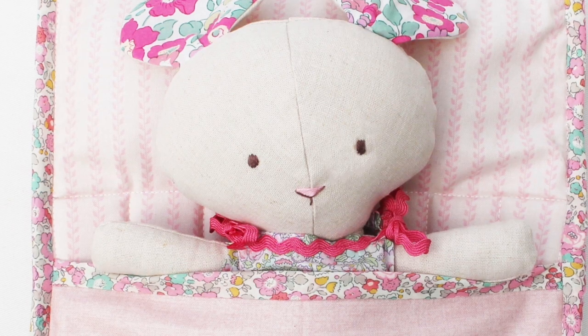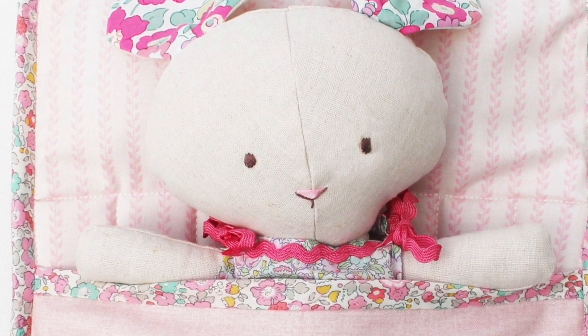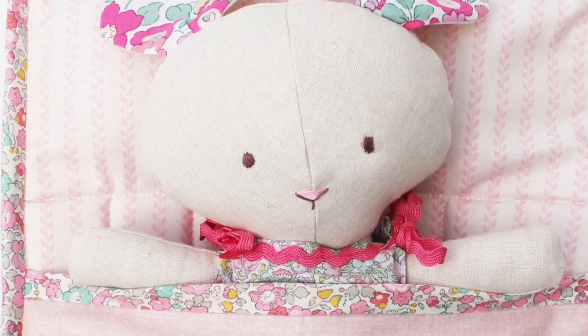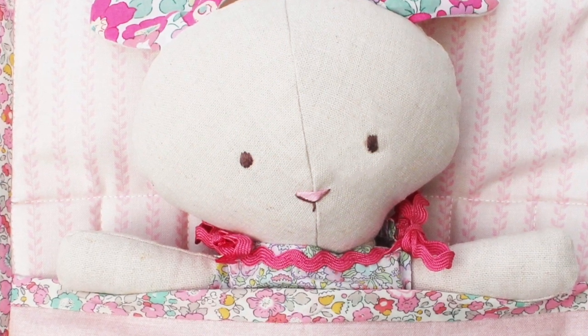I used a lot of Liberty scraps to make this, as I did for the mouse's ears as well. It was so fun to make, I really enjoyed it. I really hope the recipient — the little baby, but also her mum — I hope that they really like it. So if you follow me on Instagram you might have seen a while ago that I started making a hexagon storage basket.